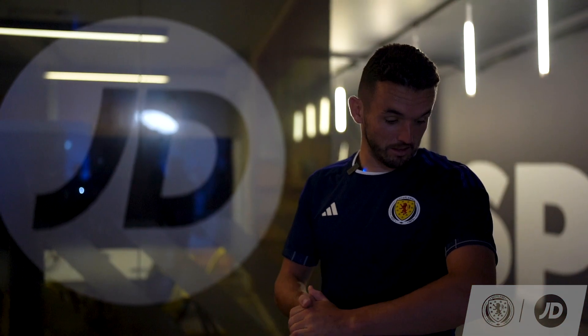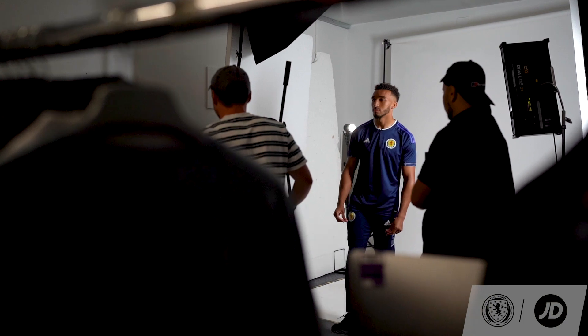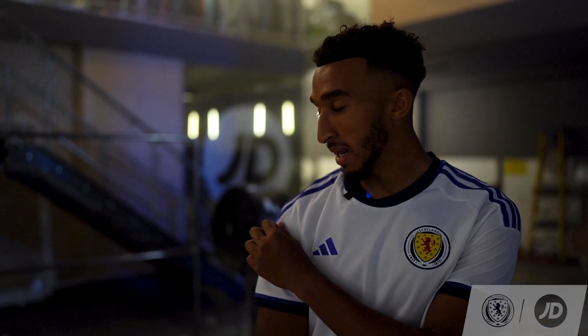First impressions are good, nice. I like the bit of tartan on the back — it looked better on Jacob than it does me, but first impressions are pretty good. Yeah, really nice, I'm a big fan of it. I like the purple.